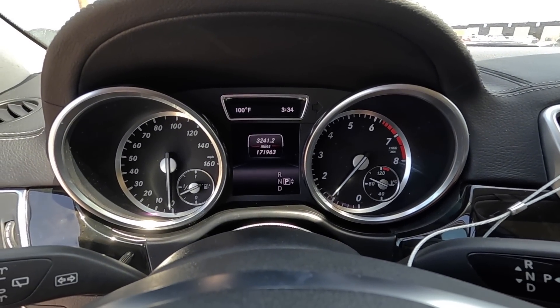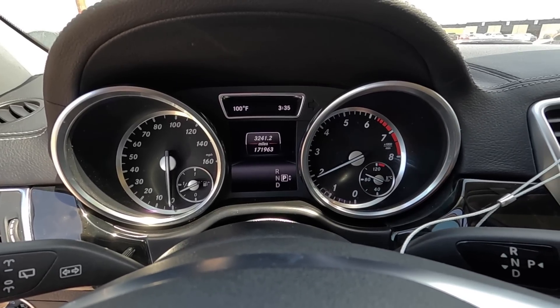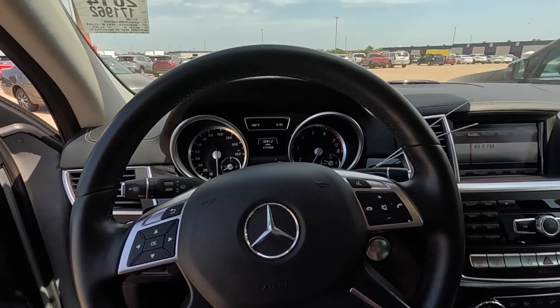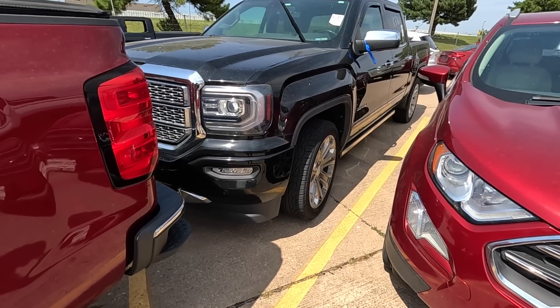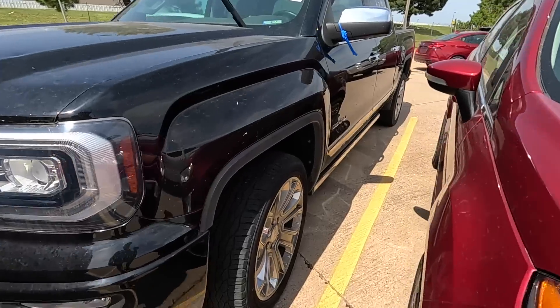I don't like it though — I think this is one I'm going to avoid. Last on my list — I think we're going to close this out with a 2018 GMC Sierra Denali.